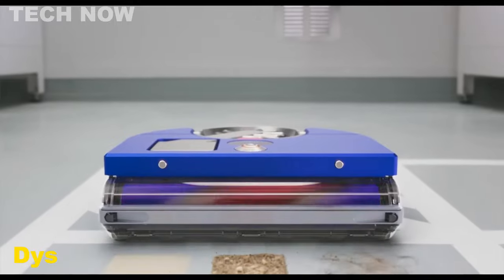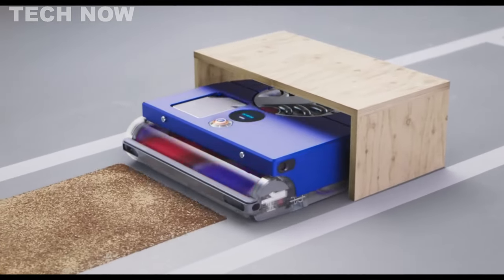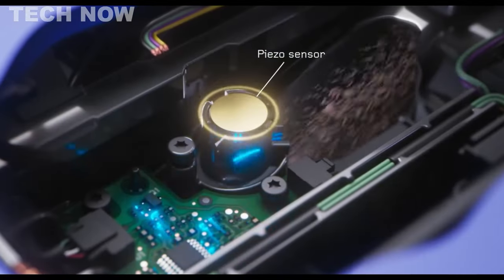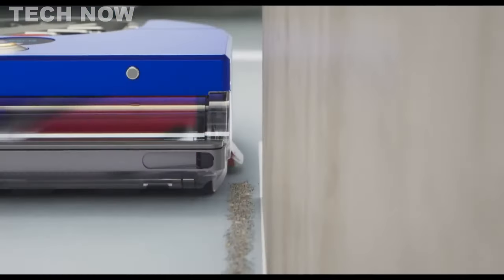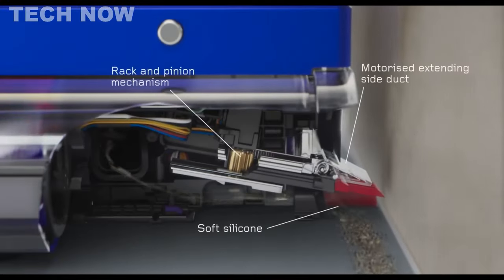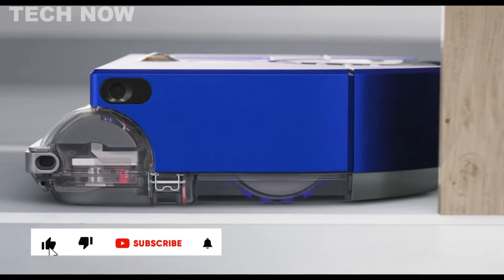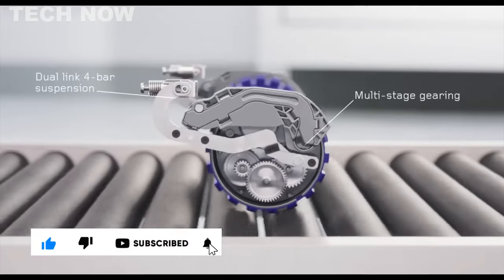The Dyson 360 VisNav is a powerful and sleek robot vacuum cleaner equipped with advanced features. Its sensors ensure precise edge cleaning, while the 360-degree vision enhances efficiency. Control and customization are made easy through the companion app, allowing users to manage the device with convenience.